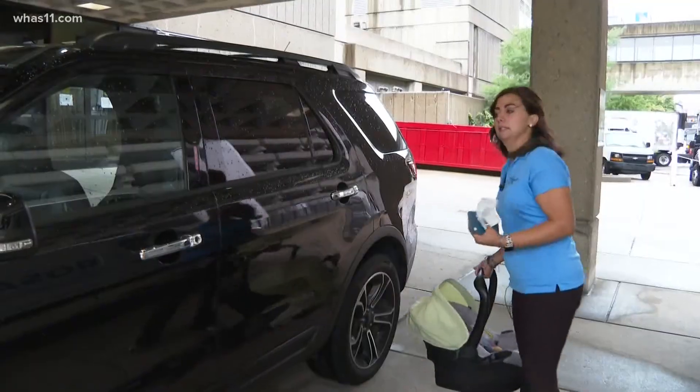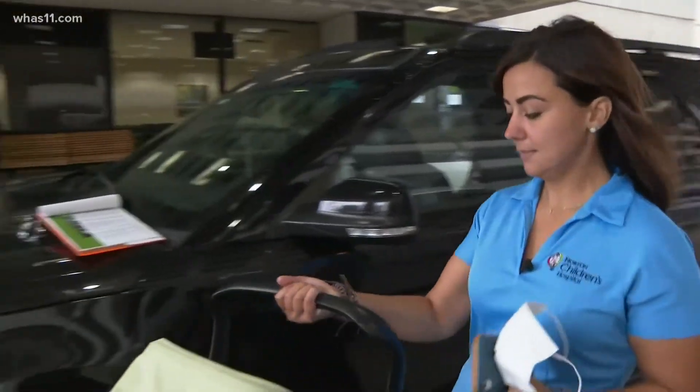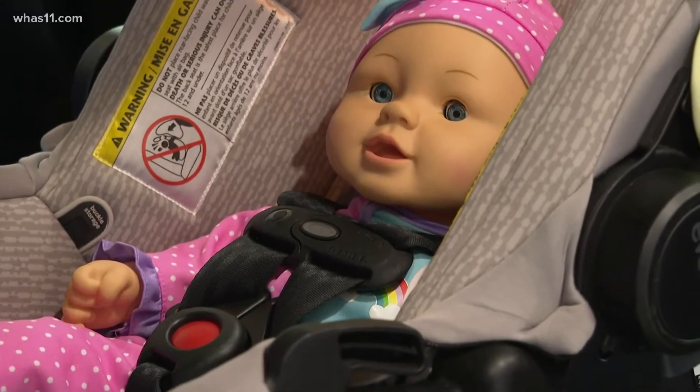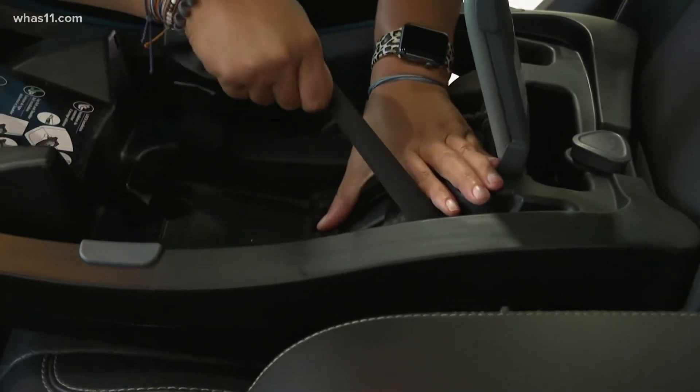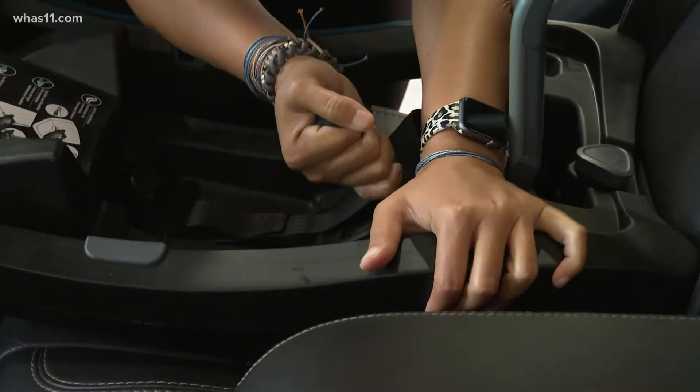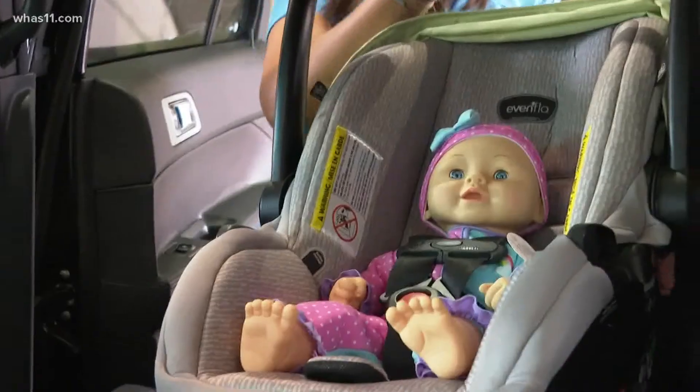Installing a car seat can be overwhelming and confusing, especially for new parents. There are a lot of things to note when setting up your car for kids. You want to give the seatbelt a tight tug. Norton Children's Prevention and Wellness Coordinator Jessica Pappenhouse gave us a tutorial on how to install an infant seat.